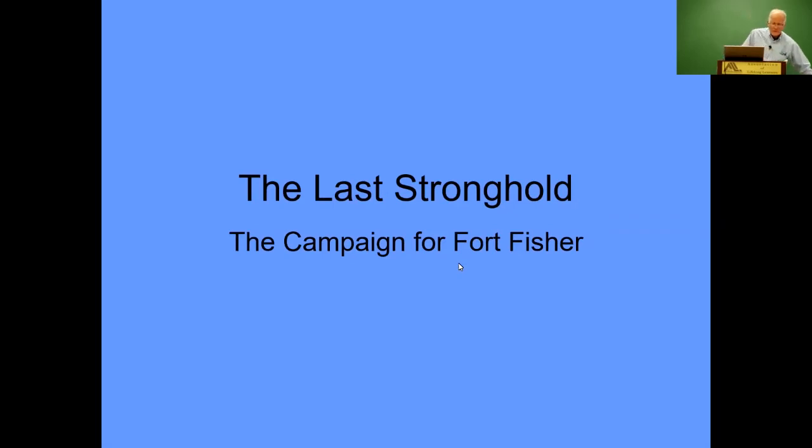Tonight our subject is the last stronghold. Where we are in this presentation is the last months of the Civil War — December of 1864 and January of 1865, within three months of the end of the war. The Union Navy at this point was extremely strong. The Confederate Navy had disappeared and was destroyed, and the Navy had one last battle — one long last battle as an important closing to their terrific performance during the years of the Civil War. That last performance was our subject tonight: the campaign for Fort Fisher.